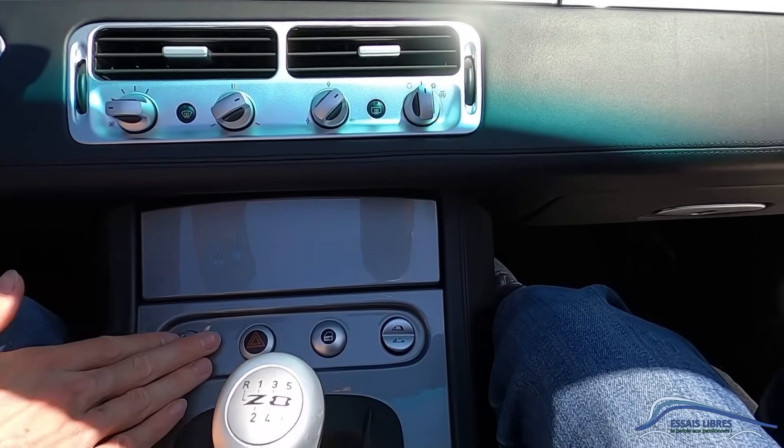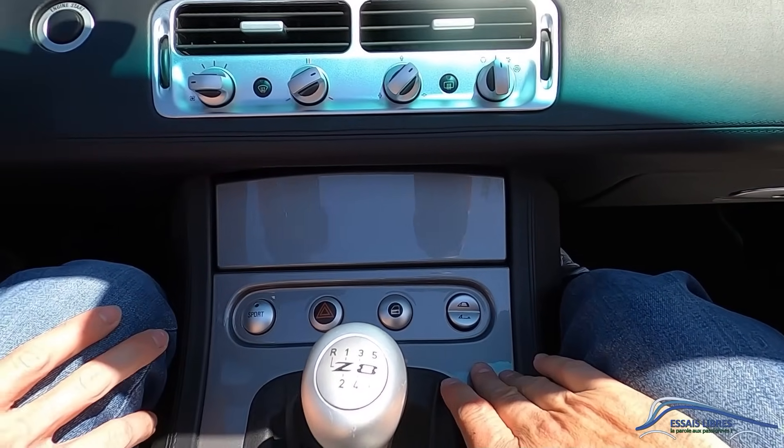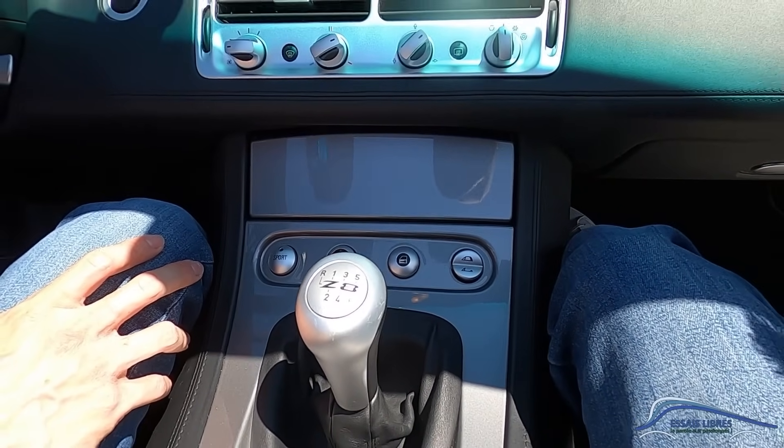Les quatre compteurs avec température d'eau, l'essence, le kilomètre-heure, le compte-tours, et la pendule à l'intérieur. Il ne manque rien. Regardez ces petits boutons, tout est en finesse, c'est raffiné. Il y a des boutons essentiels, pas des masses. Le petit bouton qui fait toujours plaisir. C'est une boîte mécanique, elles sont quasiment toutes en boîte mécanique.